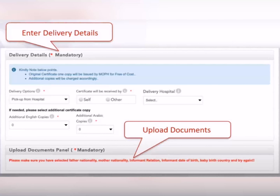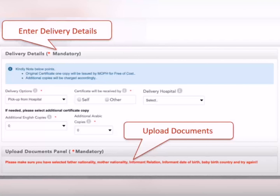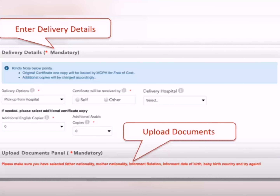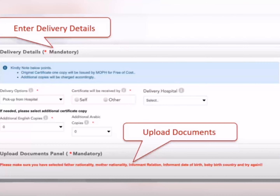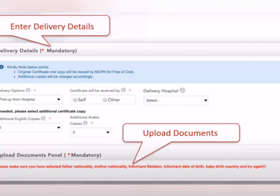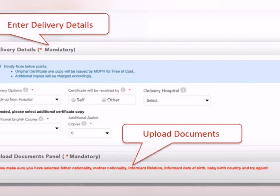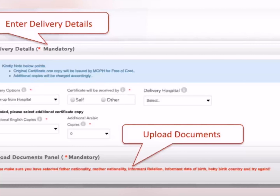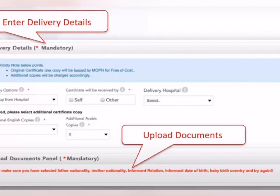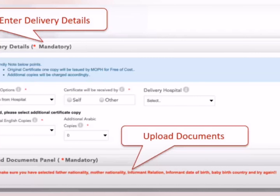اس کے بعد آ جائے گا 'Enter Delivery Details' — یہ actually birth certificate pick-up location کے بارے میں ہے۔ Delivery options میں check کرو گے کہ کون سے hospital سے birth certificate pick کرنا چاہتے ہیں۔ COVID کے دوران صرف چار یا پانچ birth registration offices ہیں — Khor، Wakra، Sidra، Al-Ahli اور شاید ایک اور۔ اگر آپ خود collect کریں تو better ہے؛ اگر کوئی اور کرے تو اس کی ID اور نام کی اضافی information ڈالنی پڑے گی۔ پھر delivery hospital کہاں ہوئی تھی وہ بھی ڈالنا ہے۔